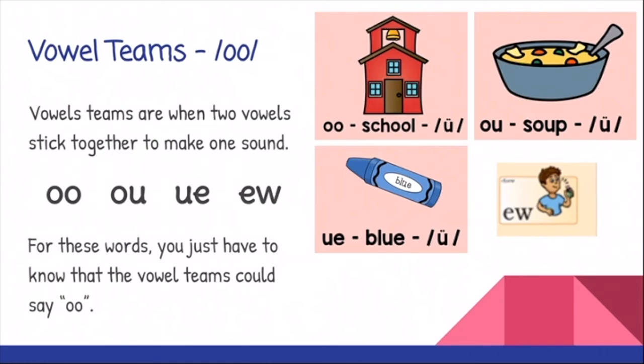The vowel teams we are discussing today all make the OO sound. Remember, vowel teams are when two vowels — or sometimes vowels like W and Y — stick together to make one sound. The ones we are learning today are OO, like school; OU, like soup; UE, like blue; and EW, like chew. For these words, you just have to know that the vowel teams could say the OO sound.